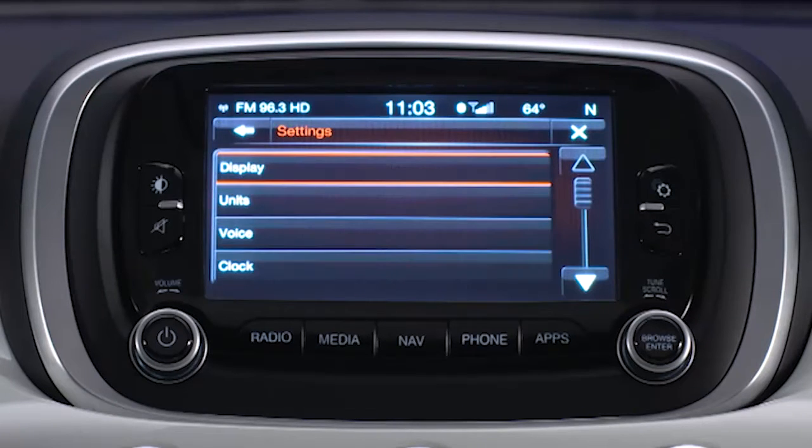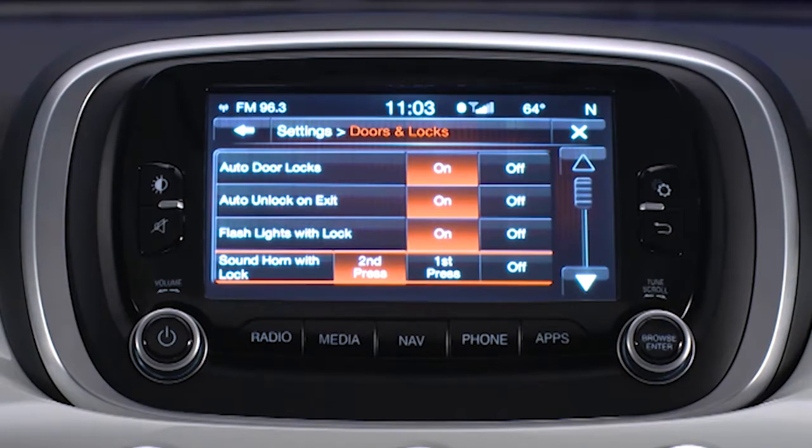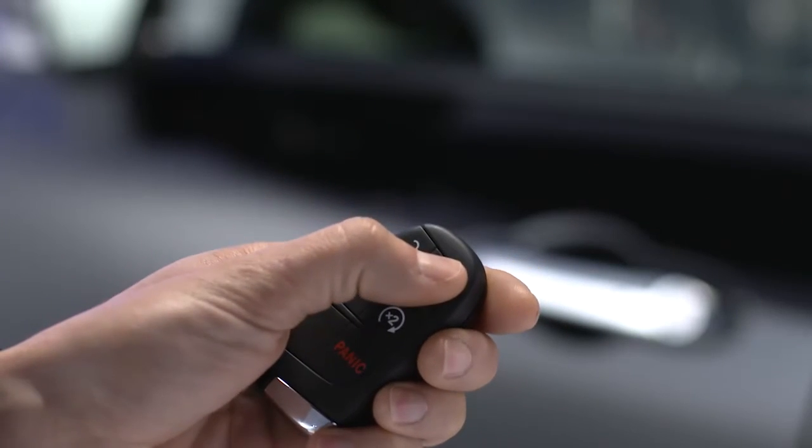Push the settings button. Then you can scroll down to select doors and locks and then the feature you want to customize. In this case, sound horn with lock. You can select to sound the horn on the first press, second press, or not at all. It's as easy as that. The horn is off and the kids and neighbors stay asleep.